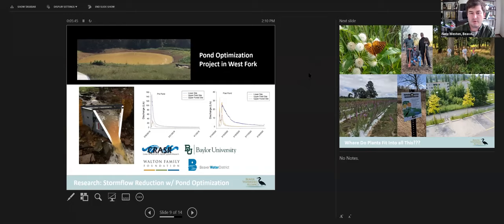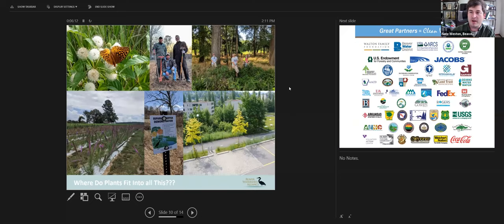We do scientific research as well. We have an ongoing pond optimization project, which is basically a study to estimate the potential stormwater reduction by the hypothetical installation of stormwater catchment ponds at various points in the watershed, particularly on first-order streams and lower. You might be wondering where plants fit in with all this — we're talking about best management practices in a workshop tailored towards native plants and their propagation.